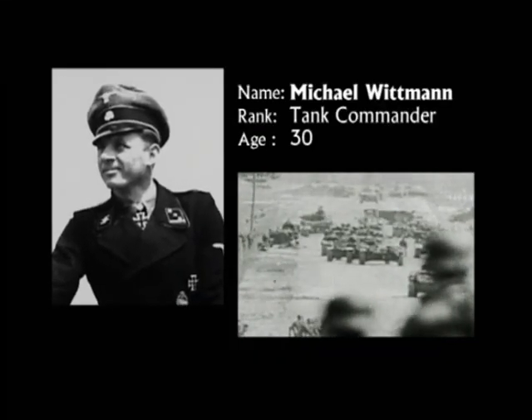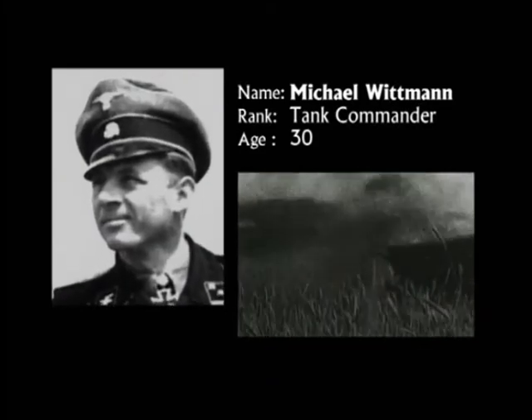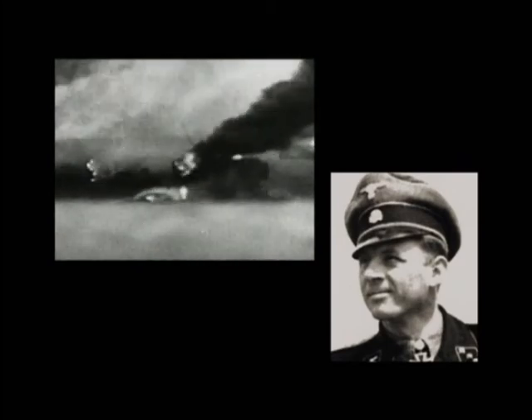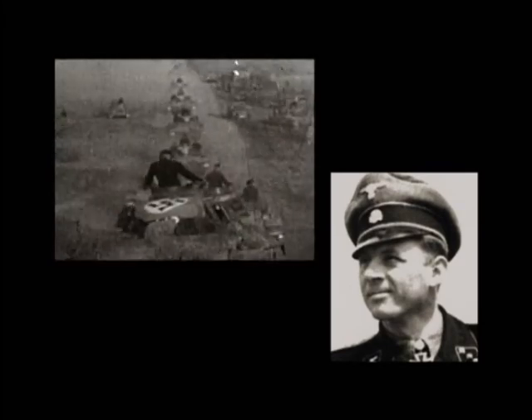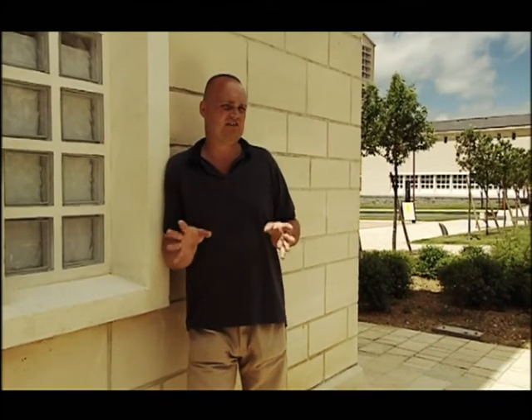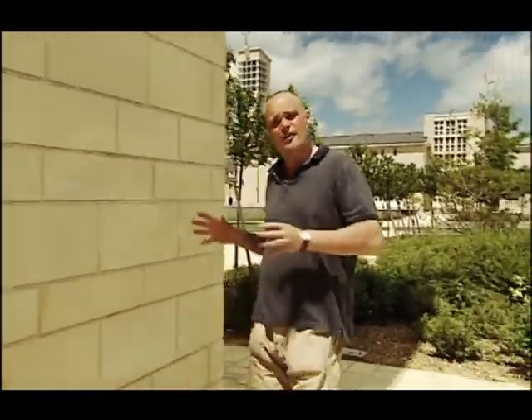Wittmann had made his name against the Red Army in Russia, where he's said to have notched up 100 tank kills. By the time he was posted to Normandy in spring 1944, he was 30 years old and a national hero. Here in the centre of the town, hiding in a side street, Wittmann watched A Squadron go past. He let them go. Then, seizing his moment, he drove his Tiger out into the high street and barrelled down the hill, firing at anything he could lay his sights on — tanks, half-tracks, armoured cars. It was chaos.